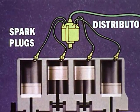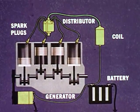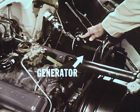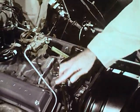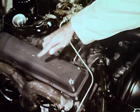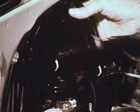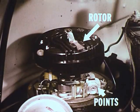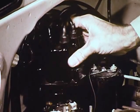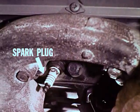Here again are the major parts of the engine's electrical system: the generator, the battery, the booster coil, distributor, and spark plugs. Now looking at an actual engine, here is the generator and the battery. Together at the rear of the engine are the coil, the distributor cap containing the contacts swept by the rotor, the rotor itself, and the points which sometimes need adjustments. And finally, in the cylinder heads, the spark plugs.